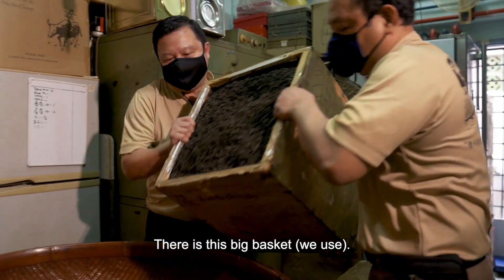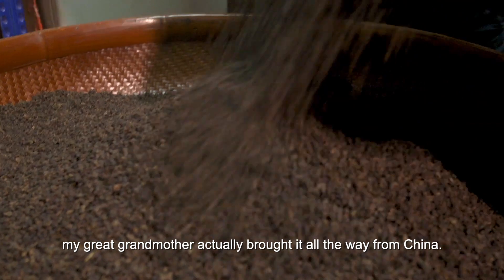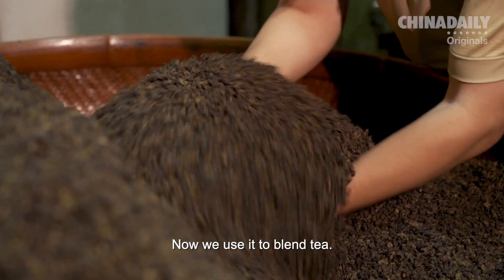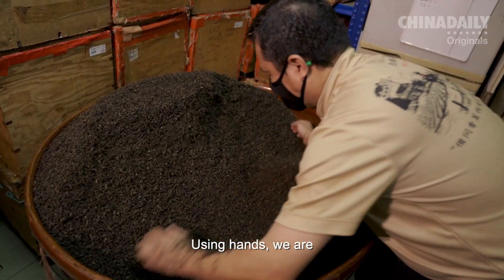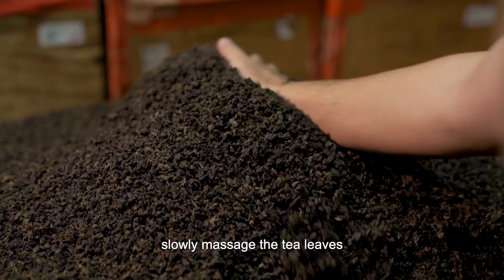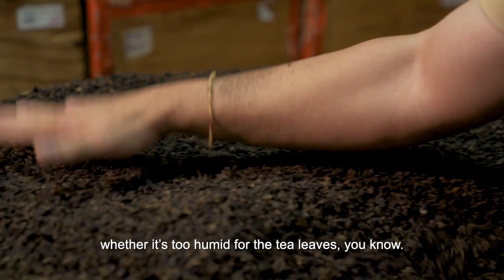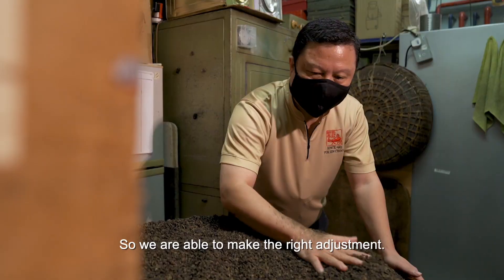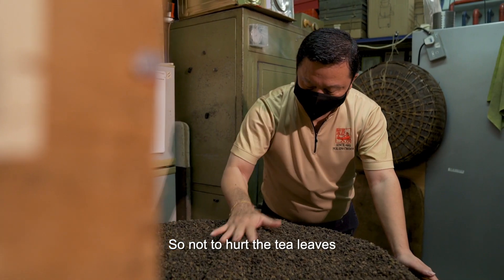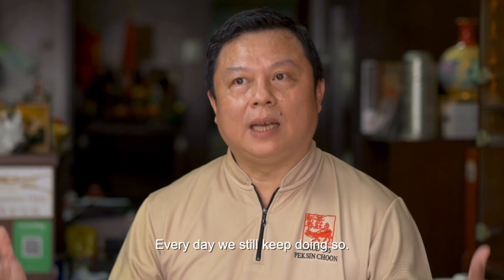There is this big basket — immediately after the Second World War, my great-grandmother actually brought it all the way from China here. Now we use it to blend tea, using our hands. We use a soft towel to slowly massage the tea leaf, and at the same time we are able to sense whether it is too humid for the tea leaf, so we are able to make the right adjustment — not to hurt the tea leaf, but at the same time bring the best out of it. And every day we are still keeping doing so.